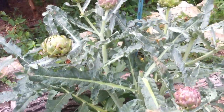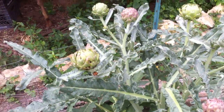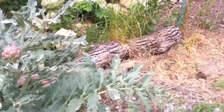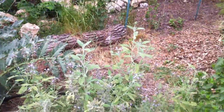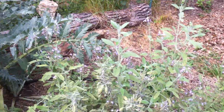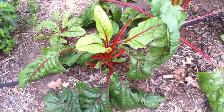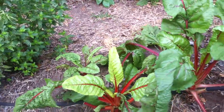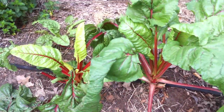Here's our amazing artichoke plant that we totally weren't expecting to make any artichokes this year, but it did — we had a few of them. I think these are going to go to flower, probably, because they're pretty small. This is a sage plant with lots of little pretty purple flowers that we decided to let grow to help keep bees around. This is more Swiss chard.